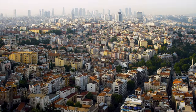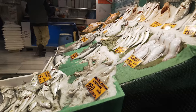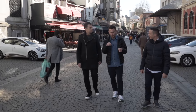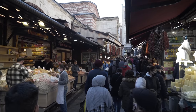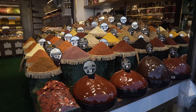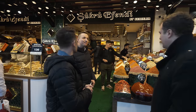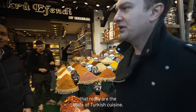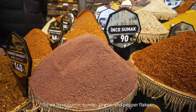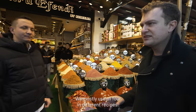At the crossroads of the Middle East, Asia, Africa and Europe, Turkish cuisine borrows from thousands of years of its neighbouring countries' culinary traditions. So to get to the bottom of the fundamentals of Turkish food, Berk and Eren brought me to a spice bazaar. There are four spices that really are the basis of Turkish cuisine: cumin, sumac, thyme and pepper flakes. We mostly use all four in different recipes.